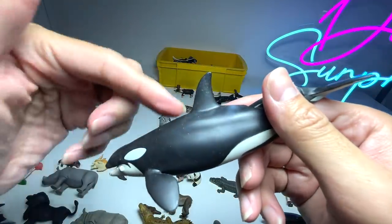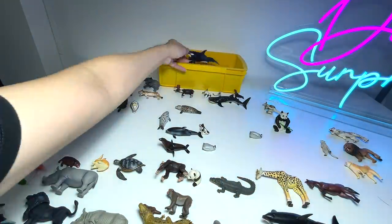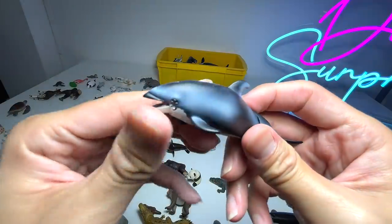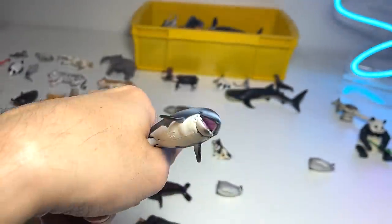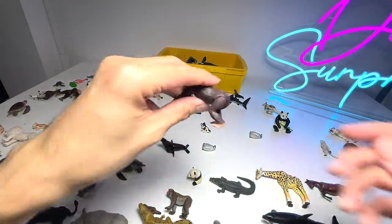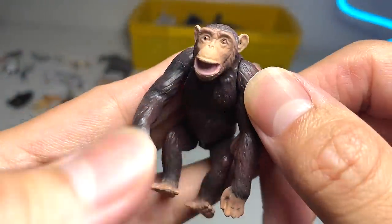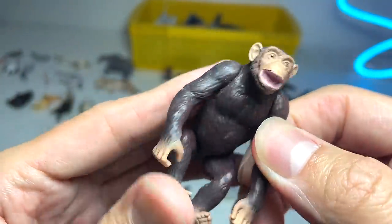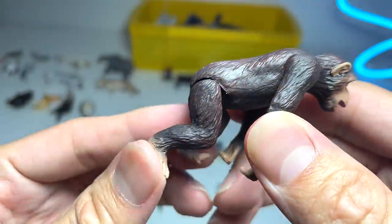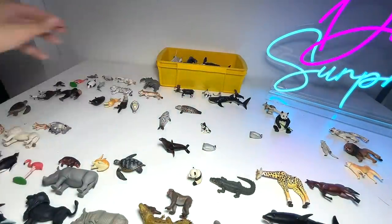An orca right here — this is the killer whale, but I feel this fin should be way longer. This one right here is a Pacific white-sided dolphin, a nice one. And this is a chimpanzee — a really beautiful one, the face is beautifully painted and very detailed. I really love this a lot. It has plenty of articulation as well.